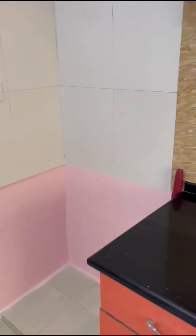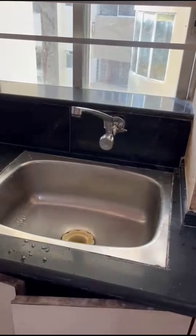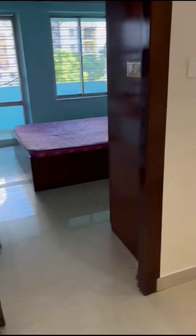There is a place to keep your refrigerator, and there is a big tube light in here also. Then coming out of the kitchen on the left-hand side is the master bedroom.